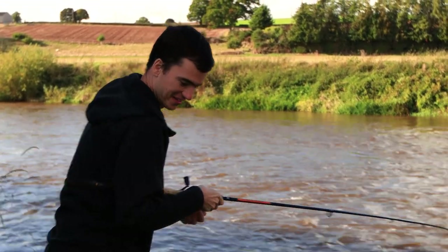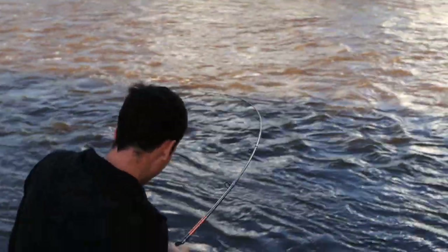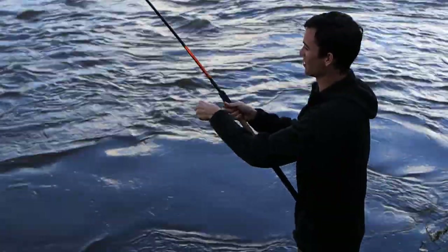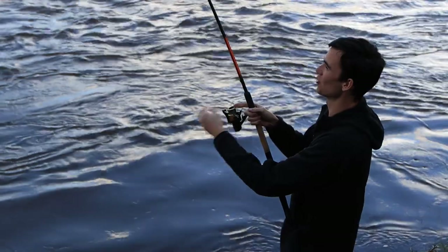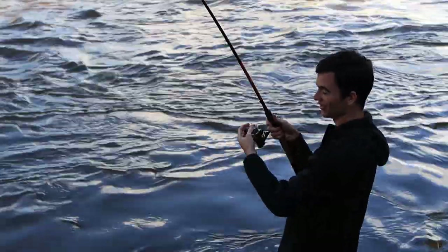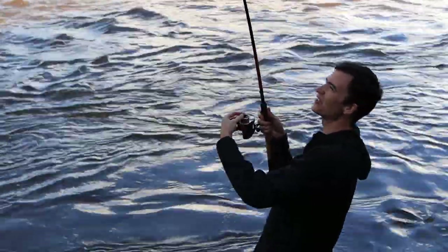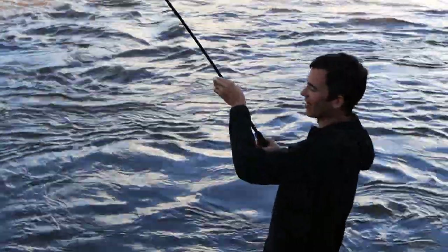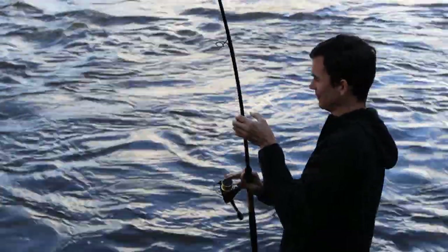We might have something a bit bigger - I'm going to get down to the water and try to land it. This fish is holding a lot deeper than the others and it's gradually kited upstream, which tends to be what barbel do. We may well have the biggest fish of the day - we definitely have the biggest fish of the day on the end right now. Just got to try and land it.